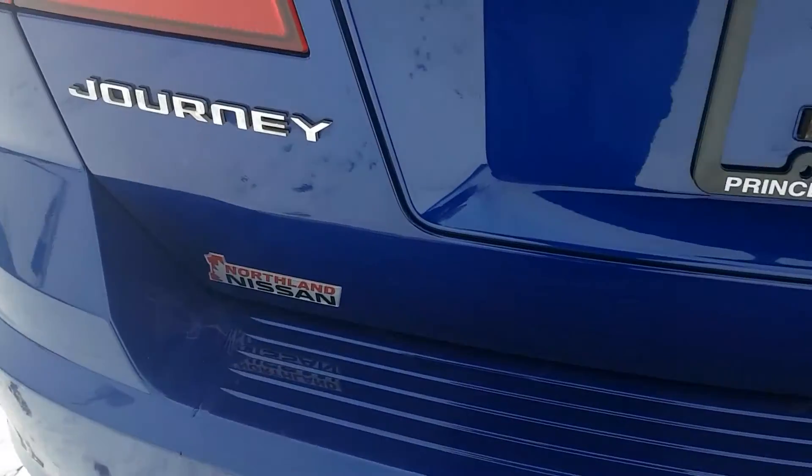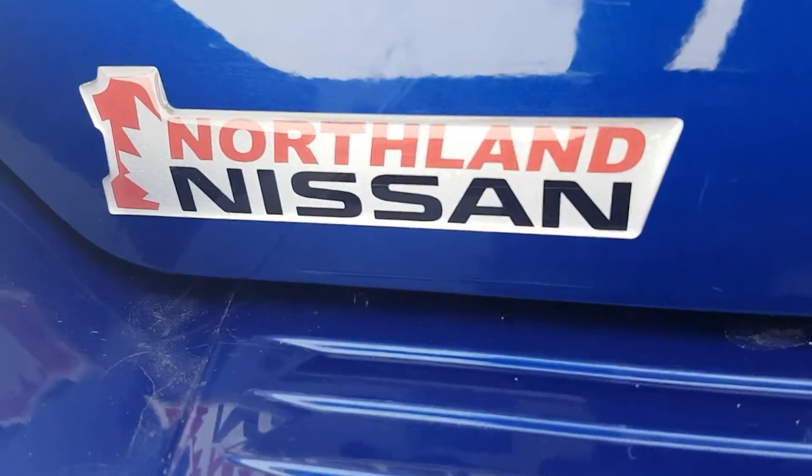So I think that basically sums up our Dodge Journey for today. If you have any more questions about this model, feel free to comment down below — Northland Nissan, we'd be glad to help.